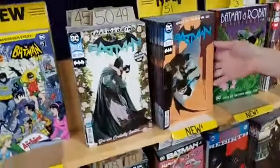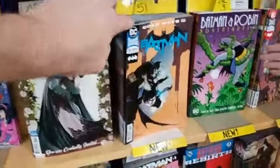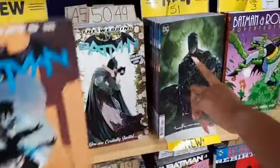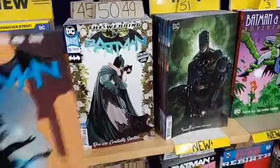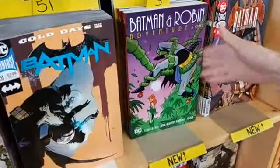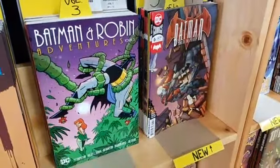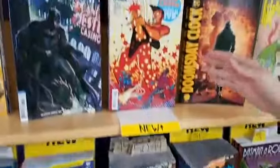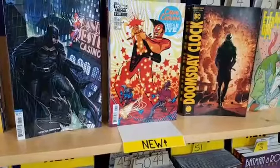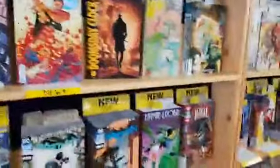Moving on to Batman number 51, Cold Days part 1. Batman and Robin Adventures volume 3. Batman: Sins of the Father number 6 of 6. Also on our top shelf: Cave Carson Has an Interstellar Eye number 5 — rock and roll interstellar eye!